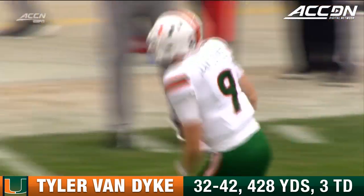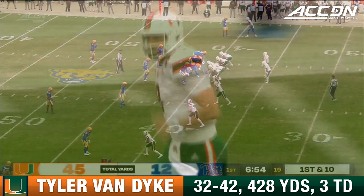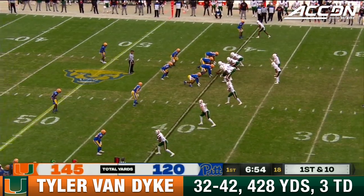Yeah, they have had some really, really good tight ends this week. They just came out and started fast on their own.